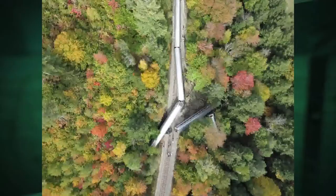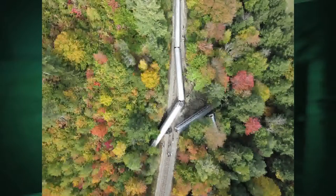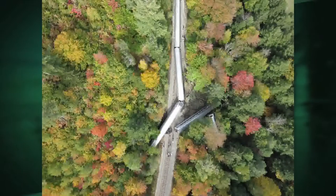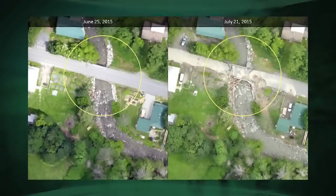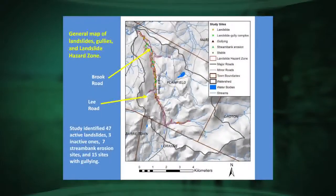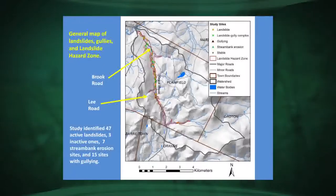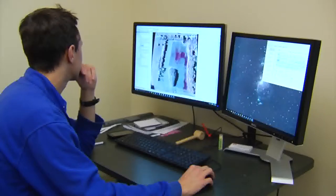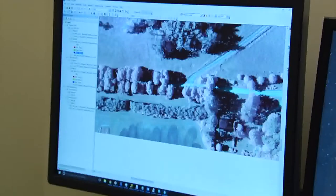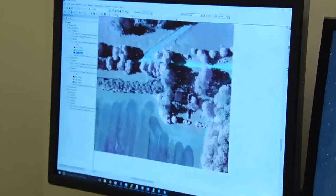That might be something like a train derailment in Northfield, where they get imagery and pass it off to emergency operations. Or it could be something like the stream studies done in Plainfield, Vermont, where they're helping understand the dynamics within streams so that the consulting engineers hired to redesign a bridge have the information they need. The high-resolution information the drone team collects provides the most accurate and detailed aerial imagery possible.